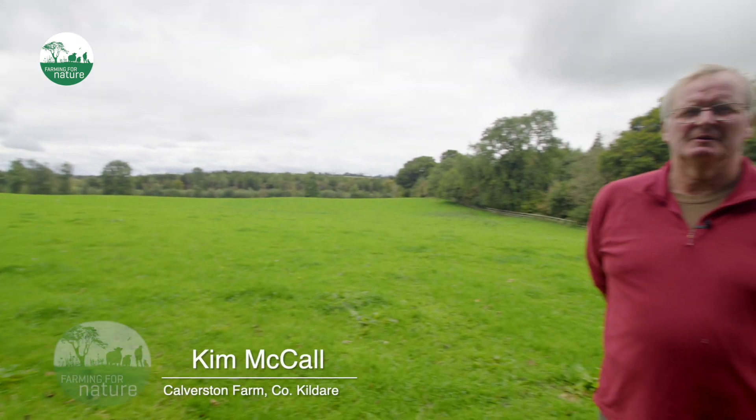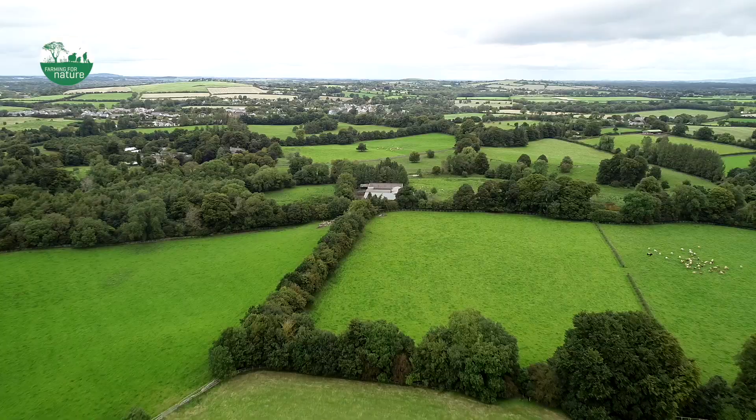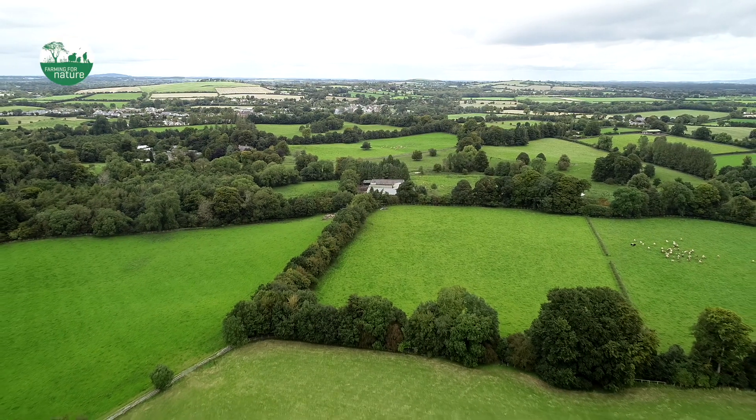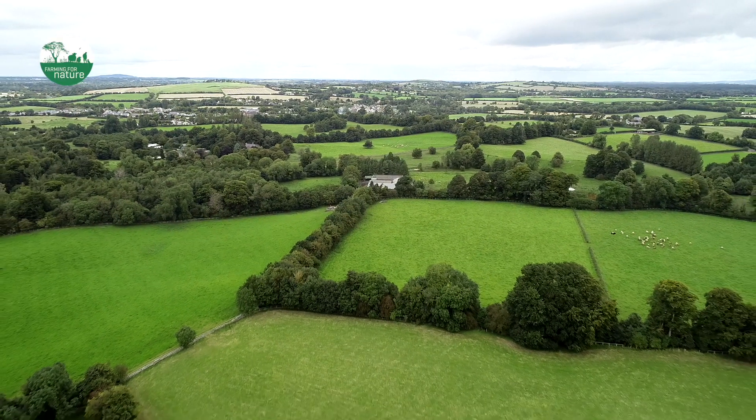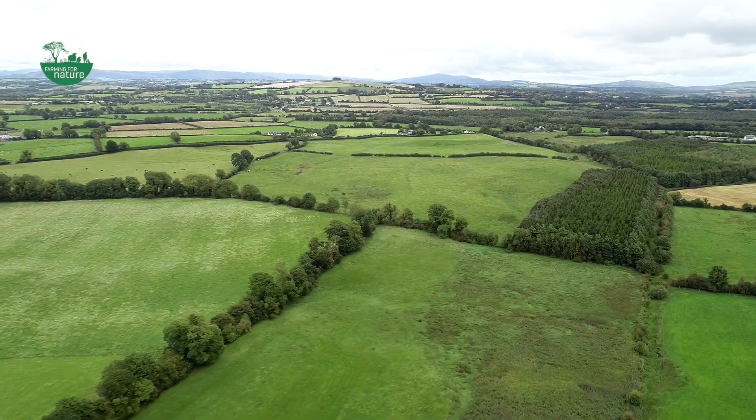My name is Kim McCall. We've been farming here since 1958 when my father bought the farm. The farm is Calvastown here in Kildare. It's a suckler farm with some sheep, a nice bit of forestry and an awful lot of trees.